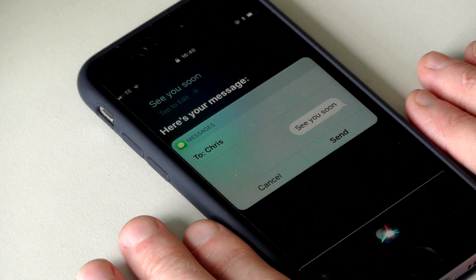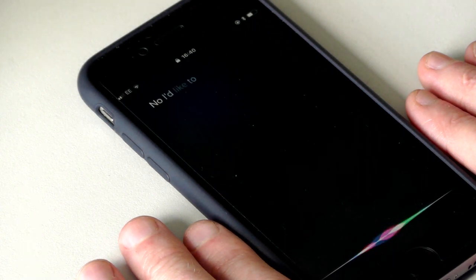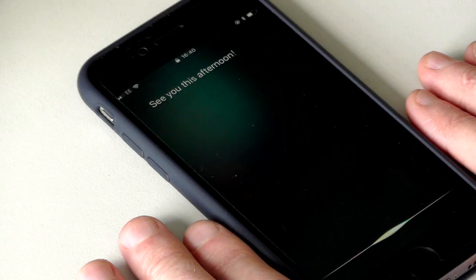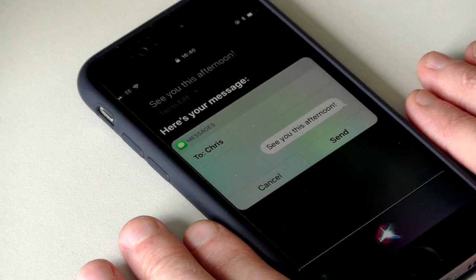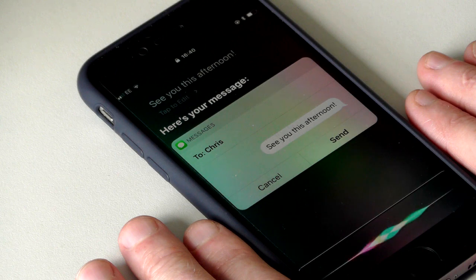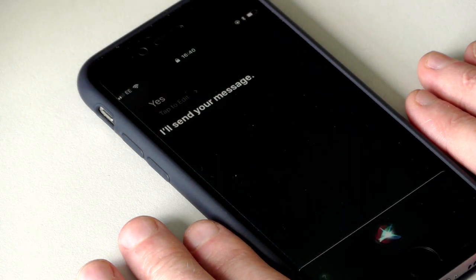Ready to send it? No, I'd like to edit it. OK, go ahead. See you this afternoon! It now says, See you this afternoon. Ready to send it? Yes. I'll send your message.